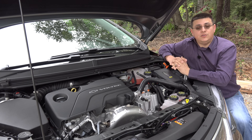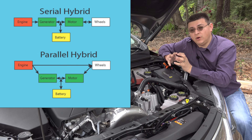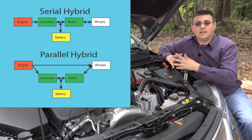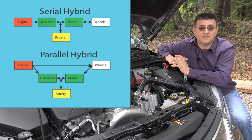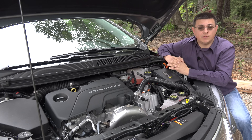The clutch packs also allowed the Volt to operate in a true serial mode, where the engine drives one motor that acts as a generator, sending power to the battery or to the other motor. That allows the car to get more torque than the engine could provide alone. However, because serial hybrid mode is not as efficient as parallel hybrid mode at steady highway speeds, that Voltec unit was also able to move into a parallel hybrid mode.